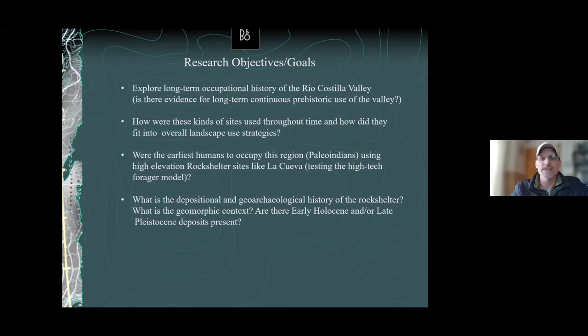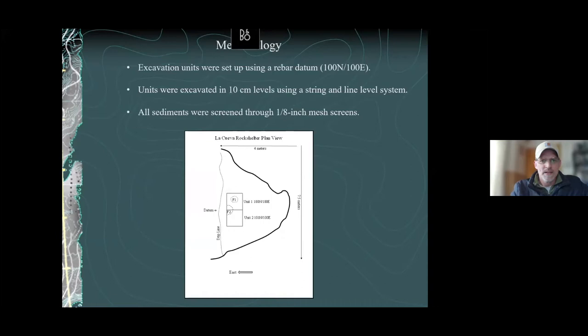The methodology was standard academic archaeological methodology for both the excavation and the survey. This plan view shows the bird's-eye view of the rock shelter's size and where we put those two one-by-one-meter units — right inside the drip line, which is often where you get the best stuff. On the drip line itself it's pretty heavily disturbed, and people tended not to occupy right outside the drip line, so this is where we decided to put our units.